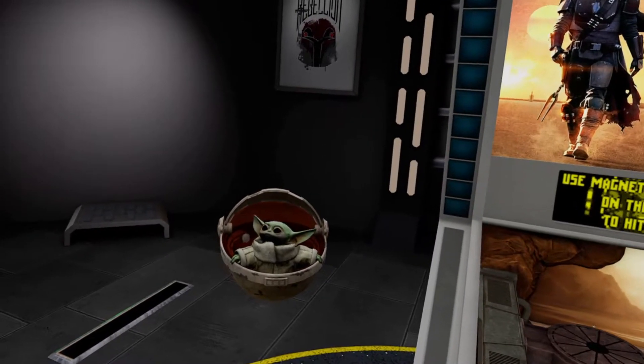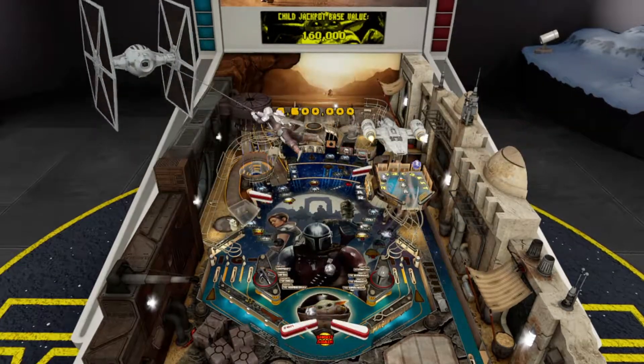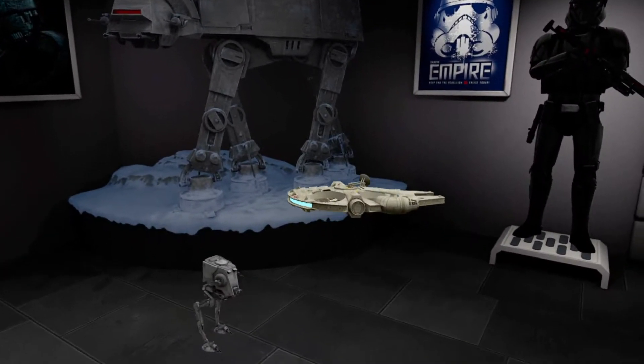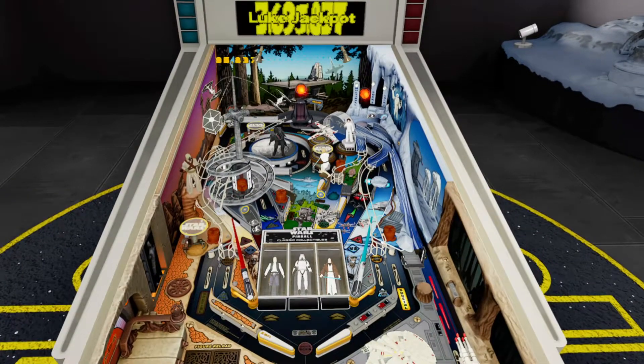Of course, how could we not do The Mandalorian? It covers highlights from the entire first season. Also created to debut in Star Wars Pinball VR, Classic Collectibles is a really unique concept meant to evoke the nostalgic feeling of playing with old Star Wars toys.